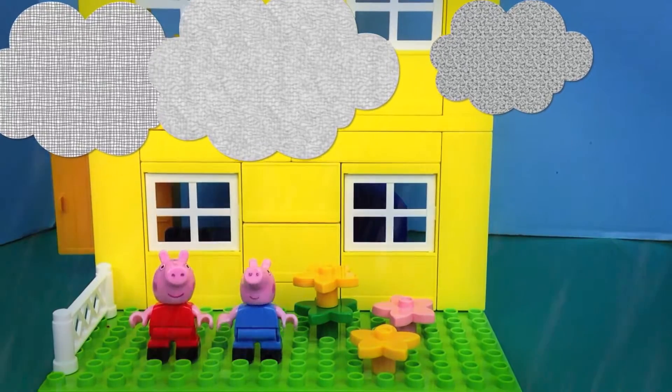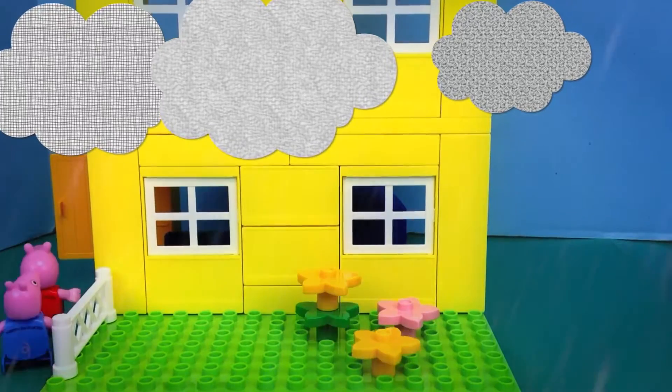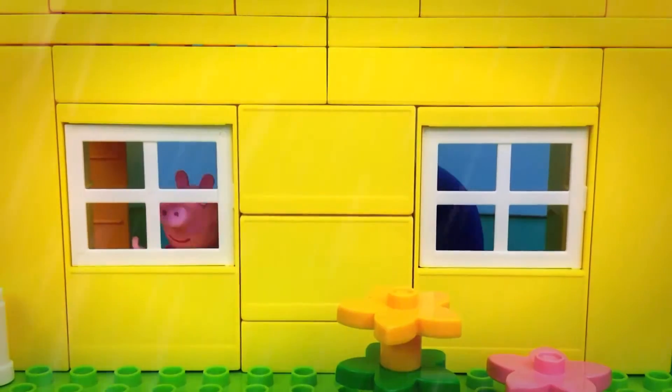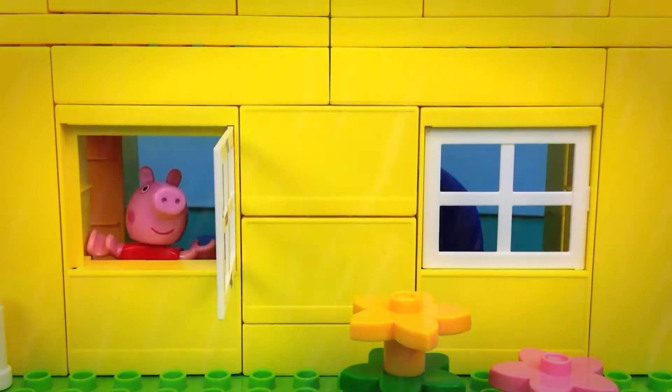Alright, now that we've felt the rain, let's wait for the mud puddles to begin. So let's go inside and just watch it from the window. The rain is so refreshing and it smells so nice.